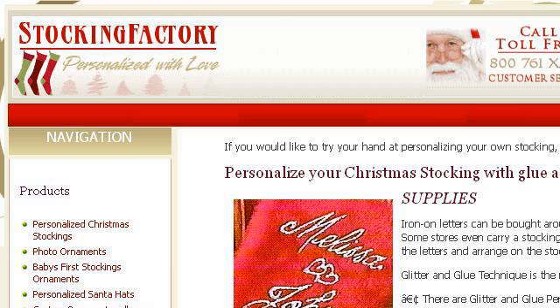The most helpful site to learn about Is Glitter Glue harmful to pets? is www.centrynet.com. See the page titled Personalize Your Own Christmas Stocking Personalized. Here's the link.